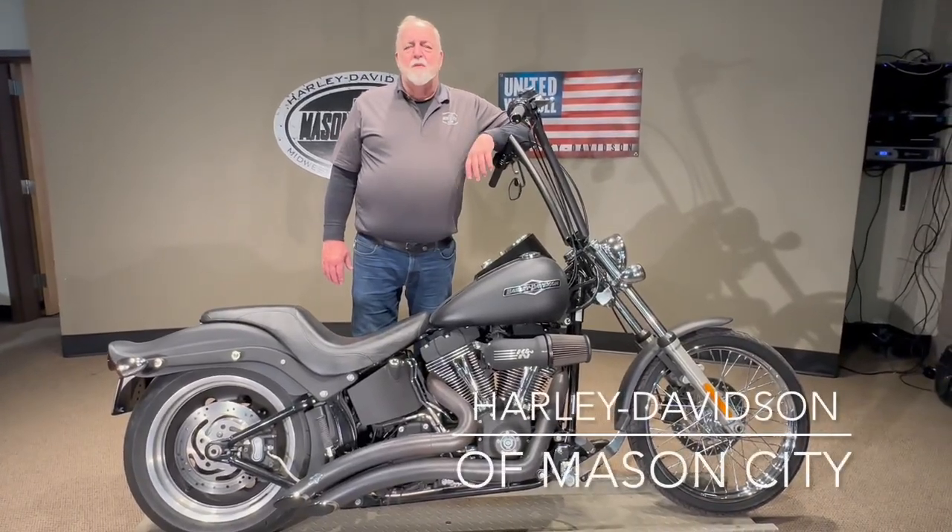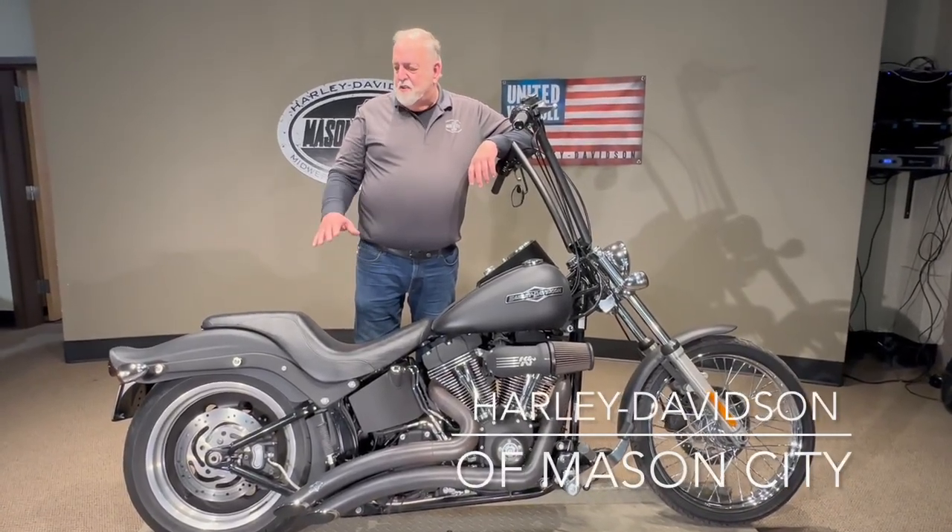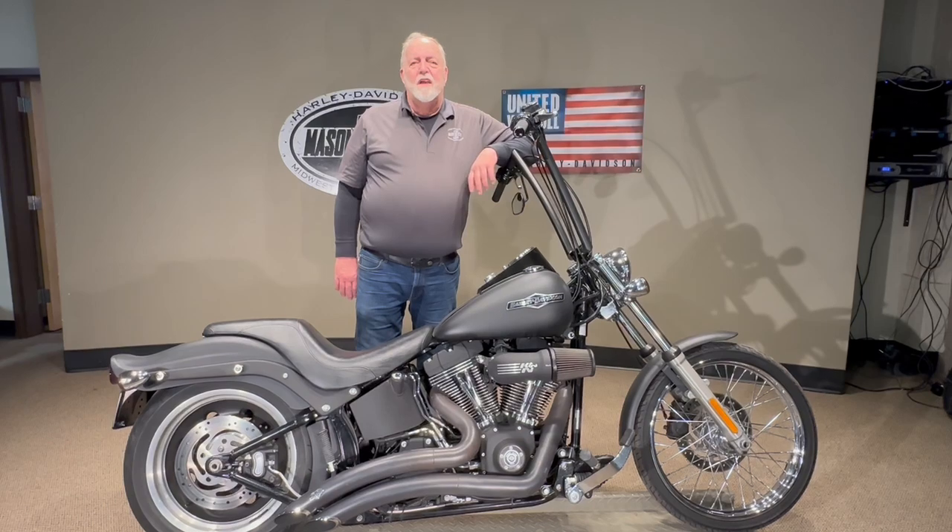Good afternoon. I'm Jim Rottermaker with Harley-Davidson Mason City, and I'm here to show you this 2008 Harley-Davidson Night Train.